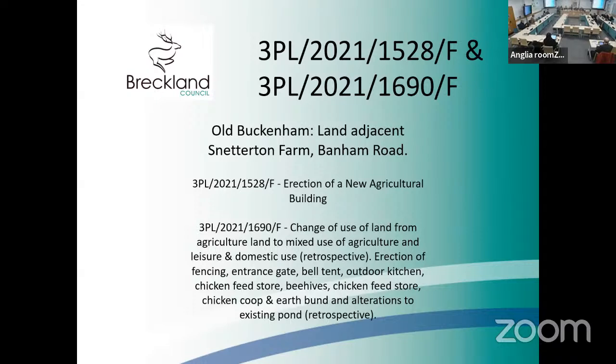The 1528 application relates to the erection of a new agricultural building. The 1690 application relates to the change of use of land from agricultural to mixed use — agricultural, leisure, and domestic use. This is retrospective. It also includes the erection of fencing, entrance gate, bell tent, outdoor kitchen, chicken food store, beehives, chicken coop, earthbund, and alterations to the existing pond. All of this is retrospective development. The agricultural building is proposed; the rest has already taken place.